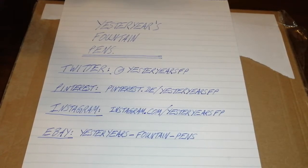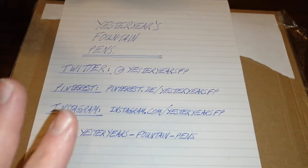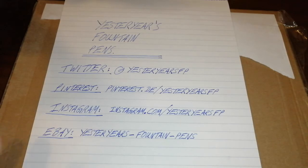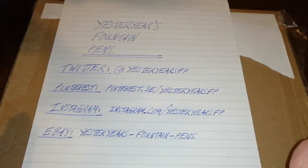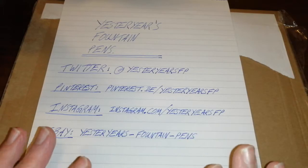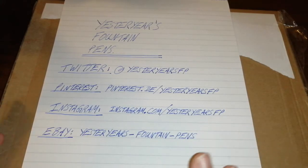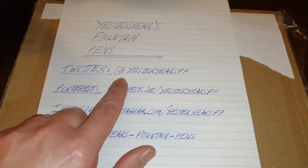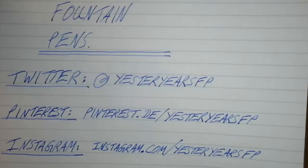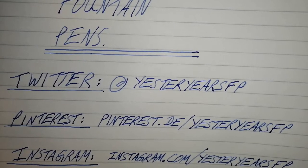So thank you very much to Yesteryear's Fountain Pens. I'm not affiliated to them in any way, but I was so overjoyed to win it, I thought they've been really good with me, I'll give them lots of love on my YouTube channel. You can find them on Twitter at yesteryearsFP.